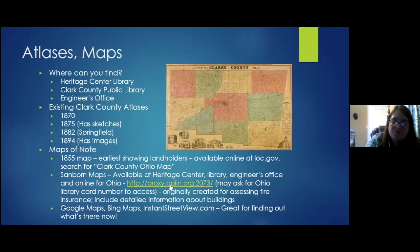Sanborn maps may also be accessible online through the public library using a library card PIN number, though current membership status is uncertain. Other useful mapping resources include Google Maps, Bing Maps, and Instant Street View, which the presenter uses frequently to orient historical photos for a then-and-now newspaper column.